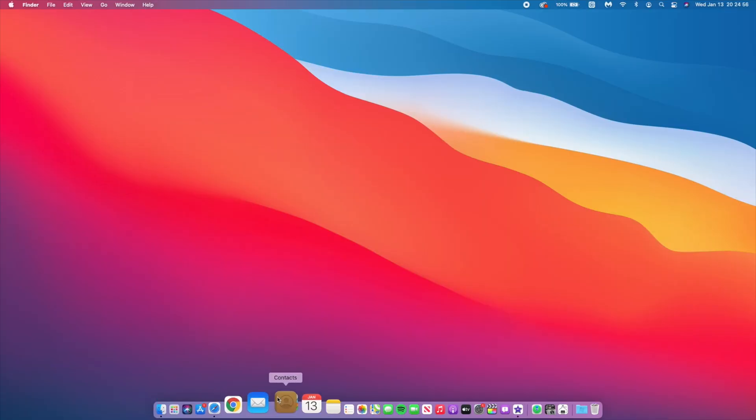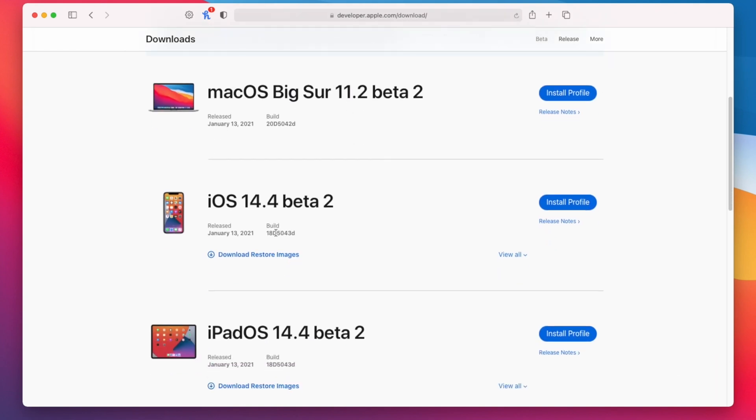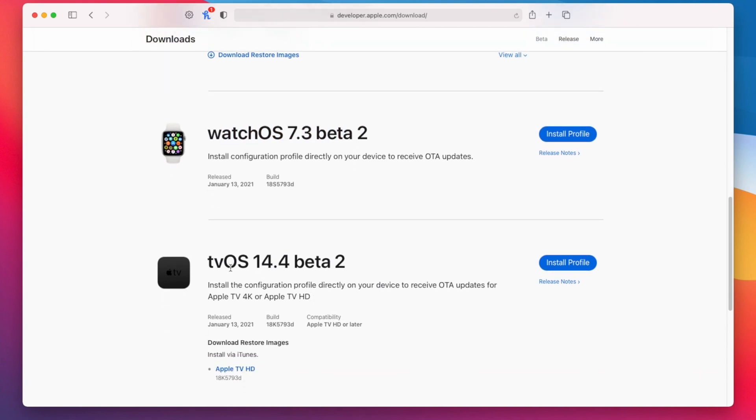Just in case you're curious, Apple was busy today — they released a bunch of updates. If you go to the Apple Developer website, you can see that we have iOS and iPadOS 14.4 beta 2, watchOS 7.3 beta 2, and tvOS 14.4 beta 2. I'm going to be covering most of those updates on the channel, so a subscribe would be great.